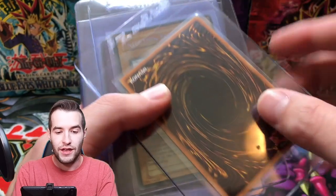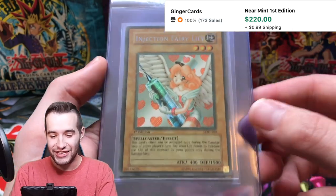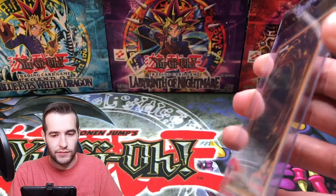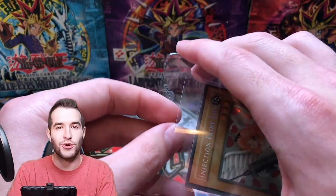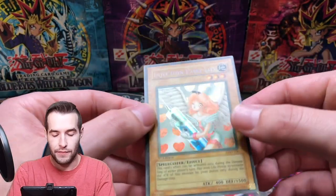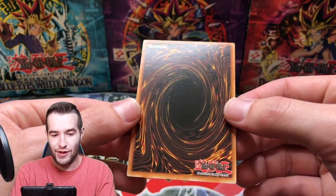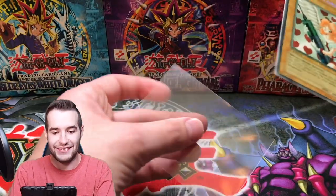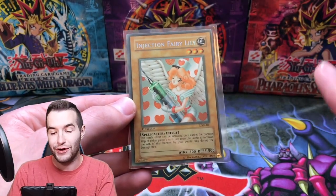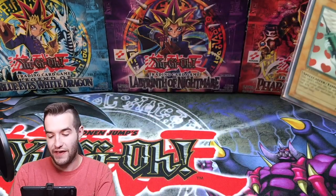Oh! I forgot this was in here — Injection Fairy Lily, faded! Okay, we gotta take a second. A faded Injection Fairy Lily — I totally forgot, I told you guys I can't remember what I bought, it's been a long time. Thanks again for holding them. And it is in pretty nice shape — really nice shape actually, that is crazy good. And speaking of Injection Fairy Lily, if you didn't see the video with Leonhardt check that one out — insane, best pulls I've ever had.